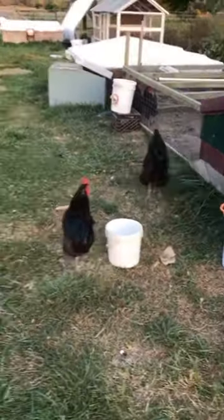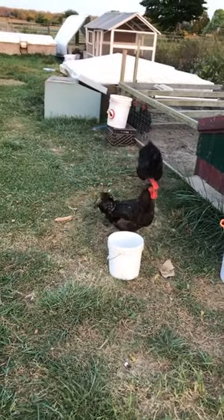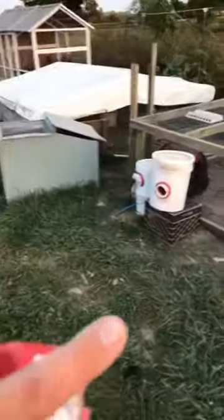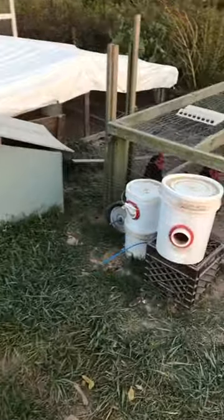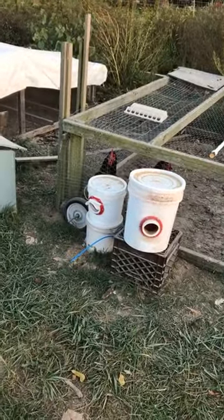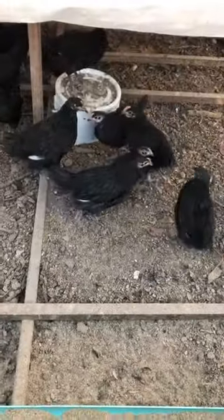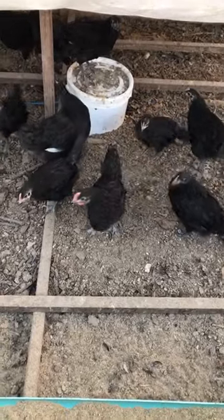I've got some roosters — these are the big Australorp roosters. I have too many roosters right now, so some of them are free-ranging. Over here are two more Rent-A-Coop feeders that I made, and in here I have the Australorps that I hatched out at the beginning of July, so they are 11 — probably 12 weeks by now.